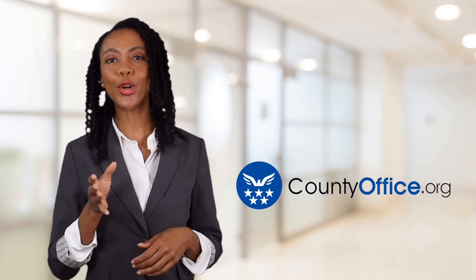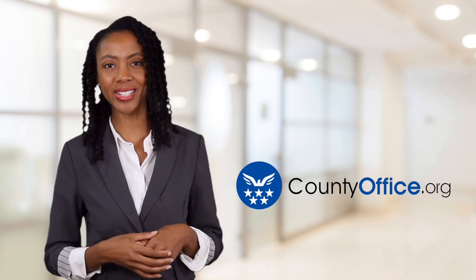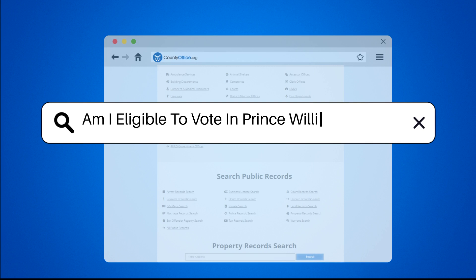Welcome to County Office, your ultimate guide to local government services and public records. Let's get started. Am I eligible to vote in Prince William, Virginia?